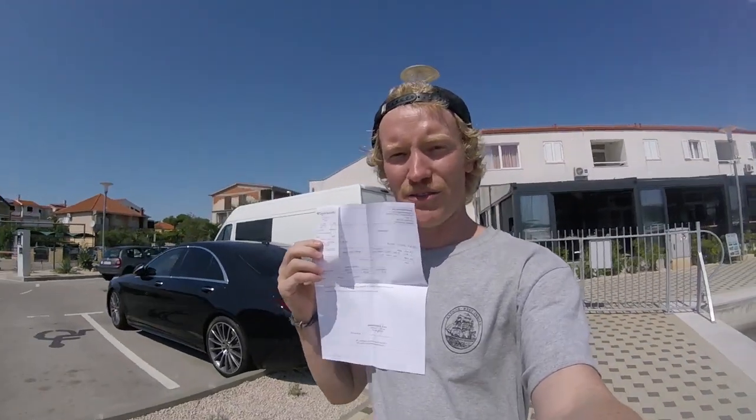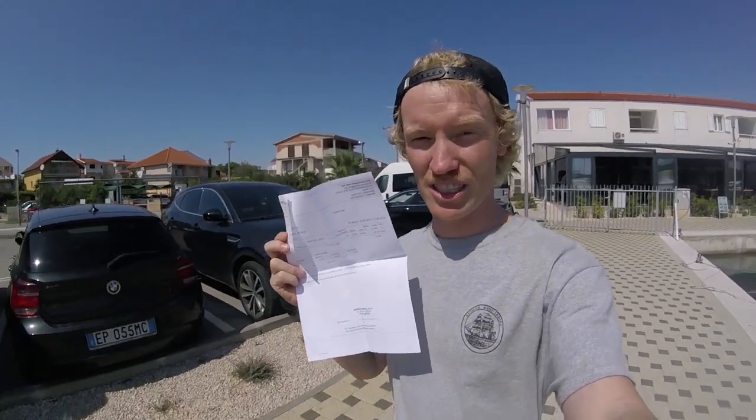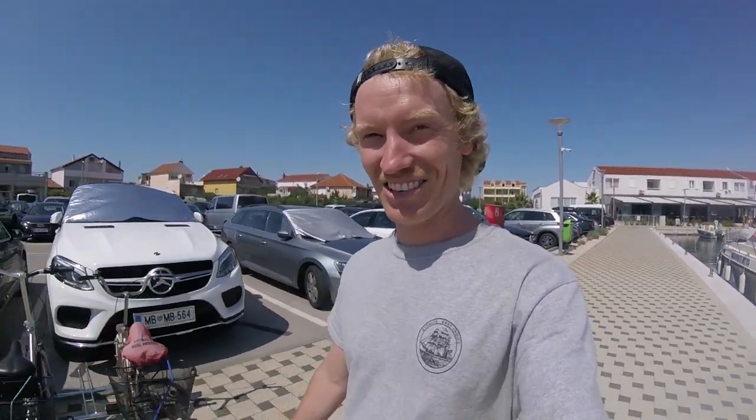So here it is — the receipt for the final night at the marina in Piravats. So first thing tomorrow we're off. Exciting times, but a little bit nervous, that's for sure.